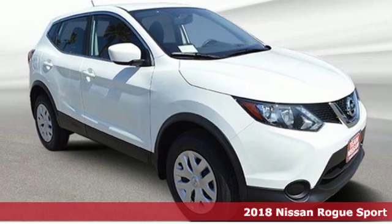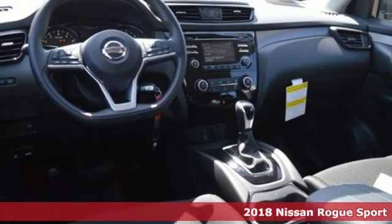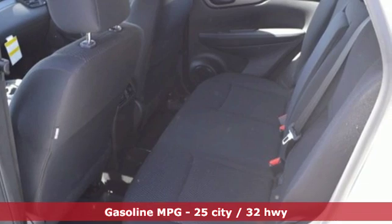Here's a new 2018 Nissan Rogue Sport. It is what it says it is — a rebel ready for some fun. And it comes with all the amenities you need.